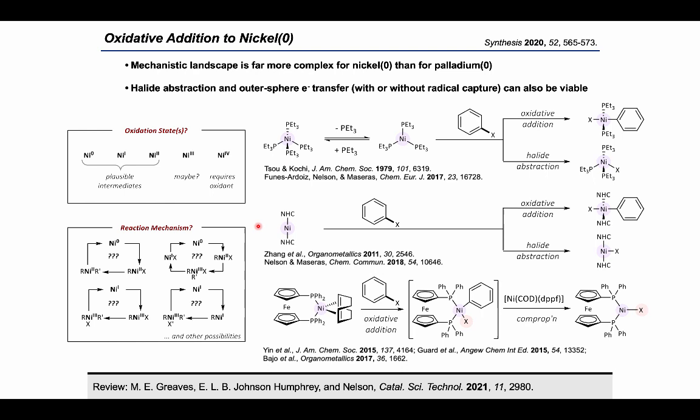Finally, we have the example of Ni(cod)(DPPF), which we and others have used extensively, which forms Ni(1) through a comproportionation route rather than directly by halide abstraction. The take-home message here is that nickel catalysis can feature some complexity, but this does make it a very interesting area to study. If you're interested in the reactions of Ni(0) with organohalides, there's a reference at the bottom of the slide to a review written by my team.